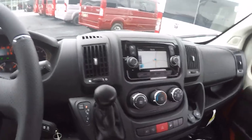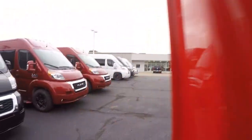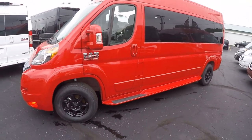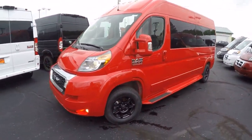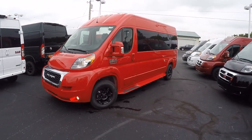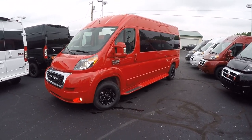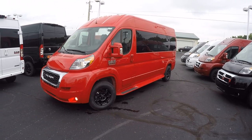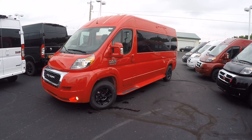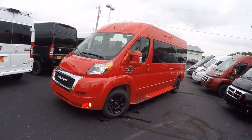That pretty much wraps up this 2019 nine-passenger conversion van. If there's anything I didn't cover, or maybe you have a question on a different van, we have over 50 in stock ready for immediate delivery anywhere in the country — please give us a call. If you like our videos, subscribe to our YouTube channel and like us on Facebook so you don't miss the next great deal here at Paul Sherry's. I'm Justin Smith — we appreciate your time today, and have a great day at Paul Sherry Conversion Vans.